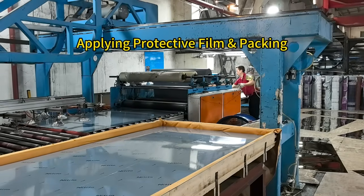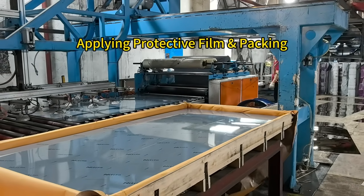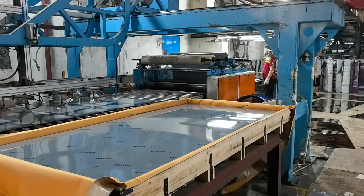Finally, the coated sheets are protected with a protective film and carefully packed into wooden crates, completing the process and ensuring safe delivery.